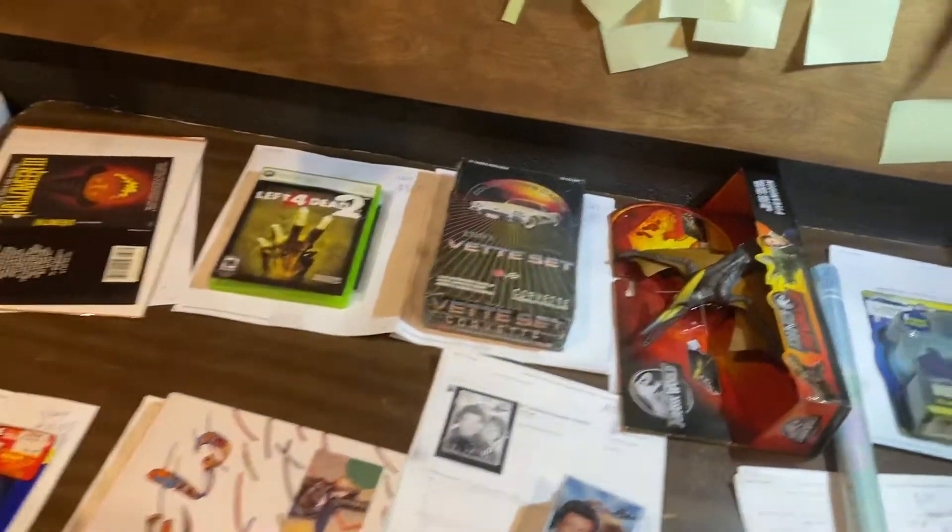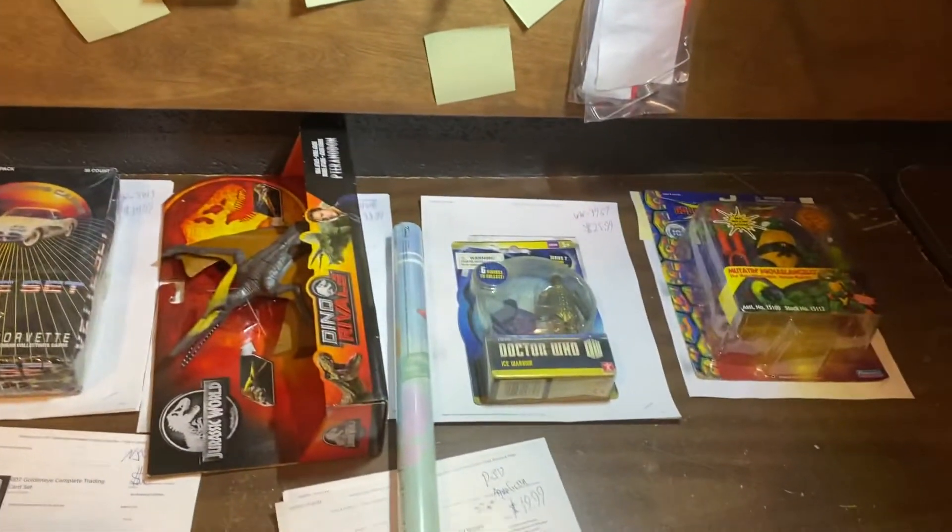Welcome everybody to another What's Movin' with Dee. I got some exciting stuff to show you here on this episode.